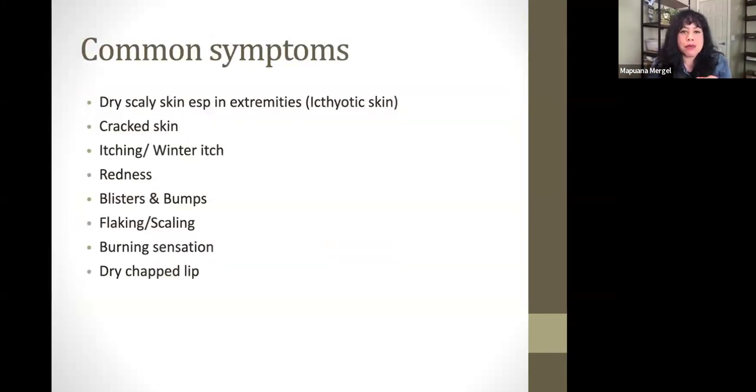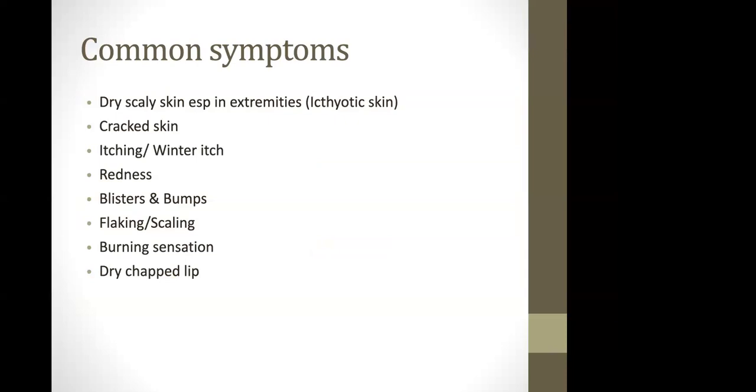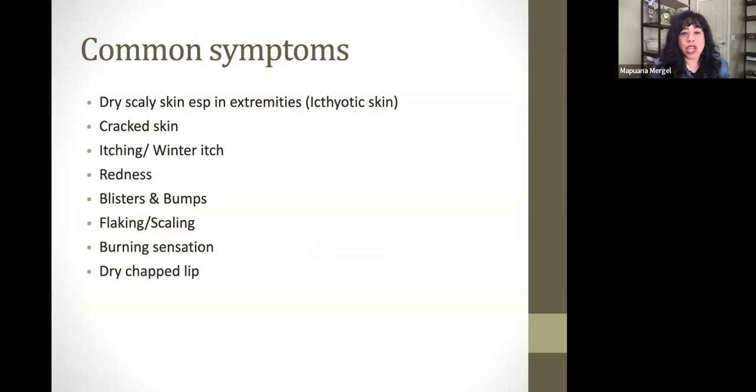Here are some common symptoms: dry, scaly skin especially in extremities — think from head to toe, even your scalp. Some people have dandruff a lot more during the season because the scalp is dry. Itchy, redness, blisters, bumps, flaky, scaly, burning sensations, dry chapped lips. Here are the pictures — pictures speak a thousand words. Does your skin look like this? Are you suffering? Because we've got solutions for you.